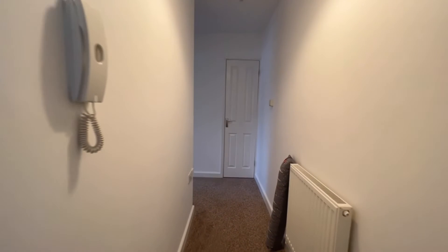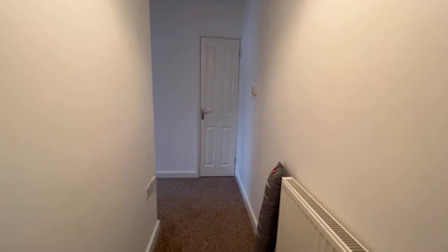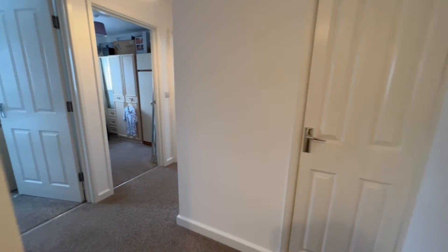Welcome to this Martin & Co video tour of this well-presented one-bedroom apartment situated within the heart of Melksham. The property comes to the market with no onward chain and is also available for buy-to-let investors with a tenant in situ. Let's go and have a look around together today.